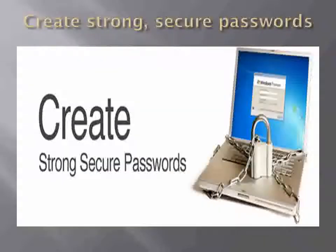Create strong and secure passwords. There is power in strong passwords. We recommend passwords that contain at least 8 characters with a combination of letters, numbers, and symbols. Strong passwords are less likely to be hacked than very generic passwords, and do not share your passwords with anyone.